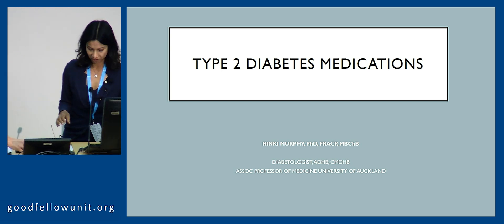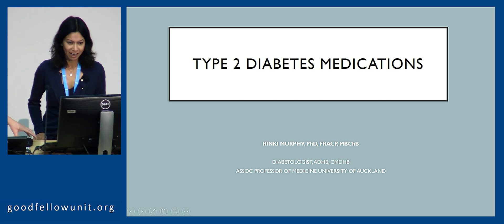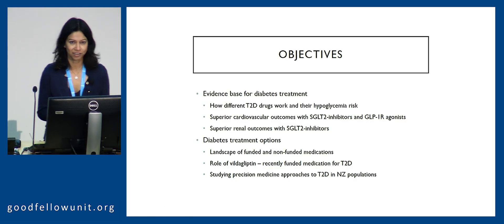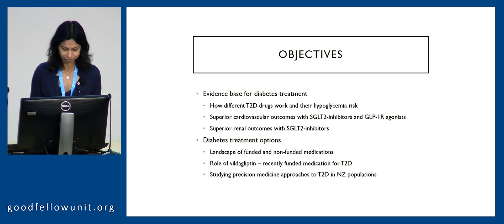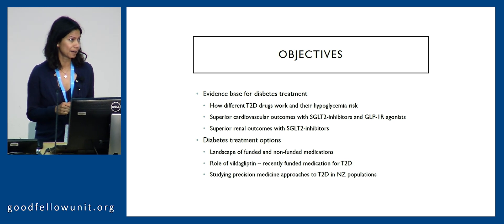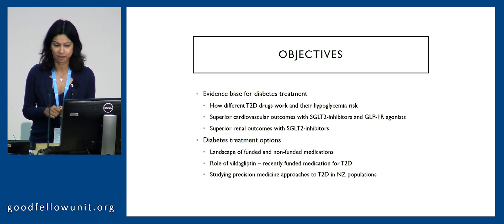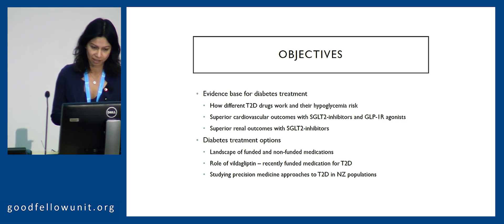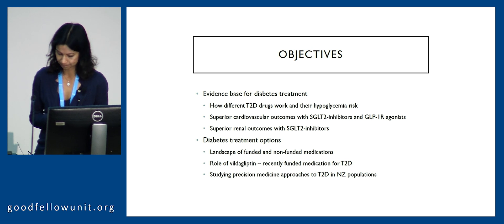Thank you very much for the opportunity to discuss type 2 diabetes medications this morning. After John's very comprehensive introduction, I think we've set the scene for diabetes medication and escalation in our population. I was one of the few people perhaps who responded that I wait in keen anticipation when I have a patient with diabetes present, and I always take the opportunity to make some changes and really empathise with people in their juggle with this condition.